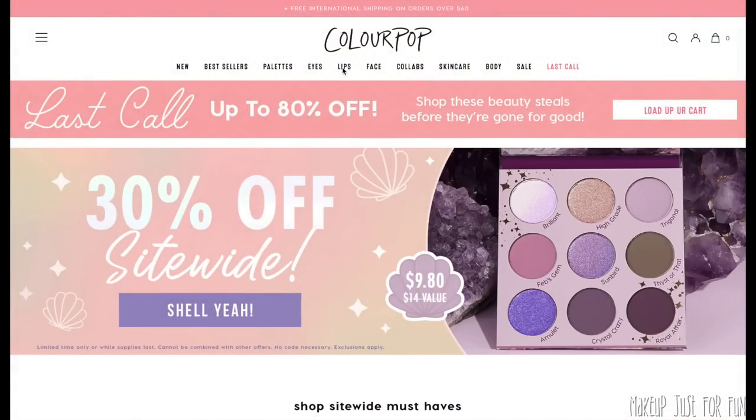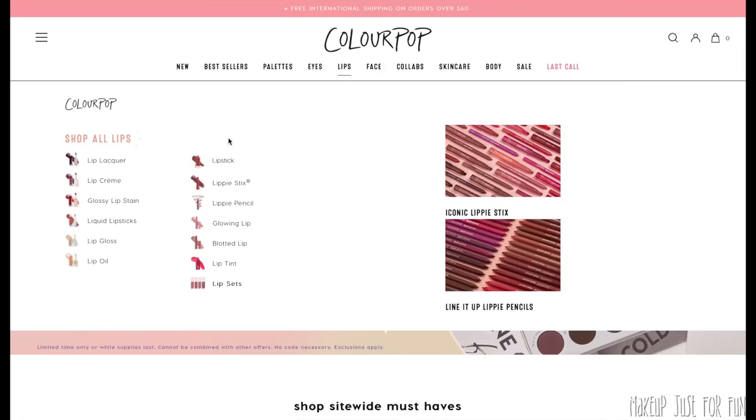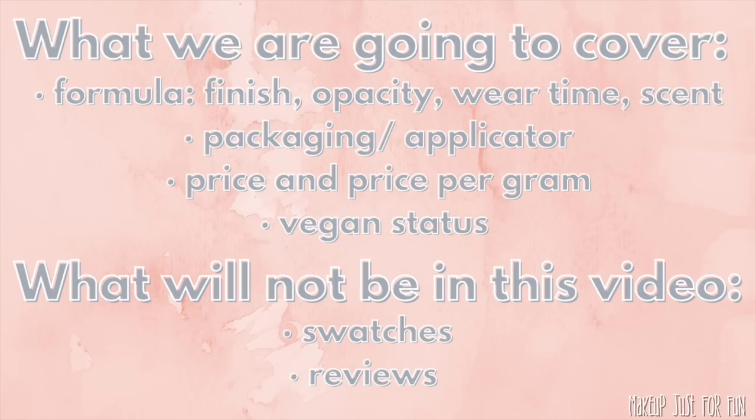Hello, my beautiful friends, it's Amanda here and today we are finally seeing a video that I have been researching and compiling information for for a very long time. We are talking about all the different lip color formulas from ColourPop. They have so many different types of lip products and I know it can be really overwhelming and confusing, so we're going to cover a bunch of different information about all of these formulas — the finish, the opacity, the wear time, the scent, the packaging, the applicator, the price, whether or not things are vegan.